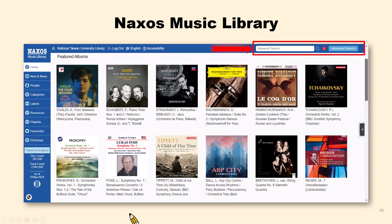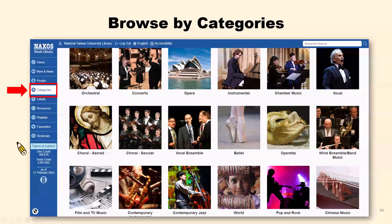We are now at Naxos Music Library's homepage. You may use keyword searching to find an album's title or the name of the composer. On the left side, there are several options for users to browse for music resources. It offers a list of 18 categories for users to browse, from classical music and opera to jazz, film music, and even pop music.